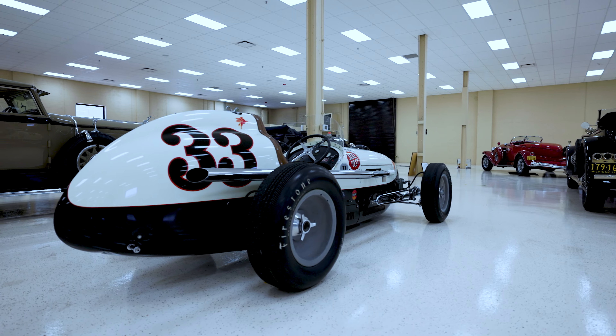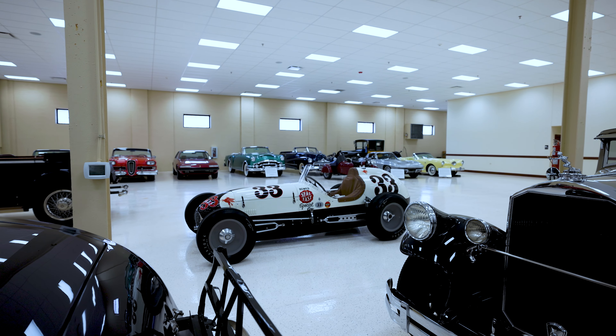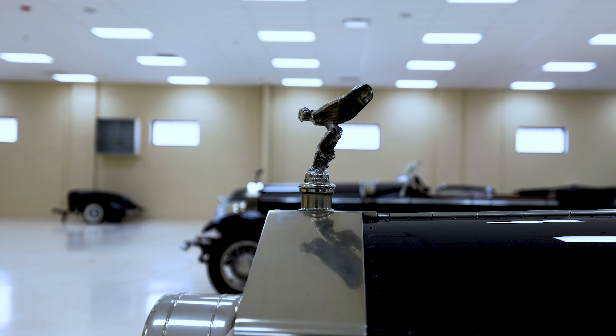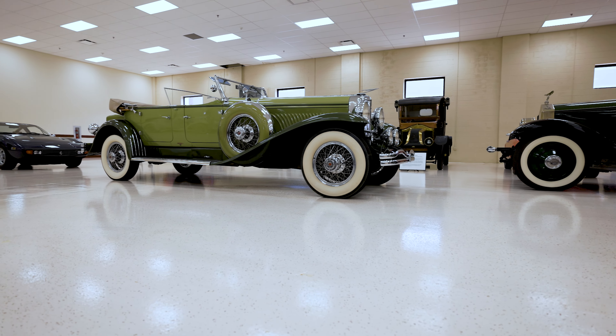We're at the collection of Terence E. Adderley, a collector of predominantly pre-war full classic automobiles. He had a great eye for both originality and significance when it came to the stories of the cars he collected and the ones that he pursued.